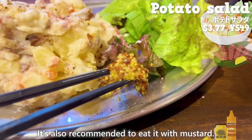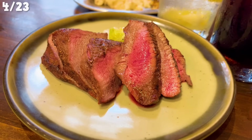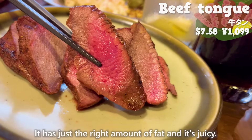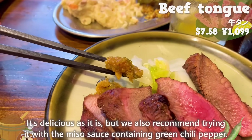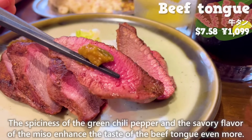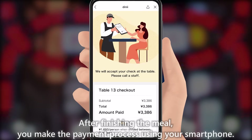It's also recommended to eat the potato salad with mustard — it's more luxurious compared to other places. Next up is the beef tan. The fatty part is cut thickly; it's moist, tender, and juicy. It's delicious as it is, but we also recommend trying it with the miso sauce containing green chili pepper. The spiciness of the green chili pepper and the savory flavor of the miso enhance the taste of the beef tan even more. After finishing the meal, you make the payment using your smartphone.